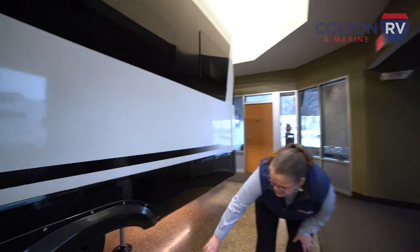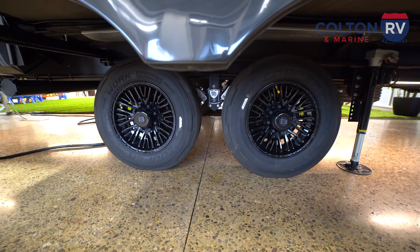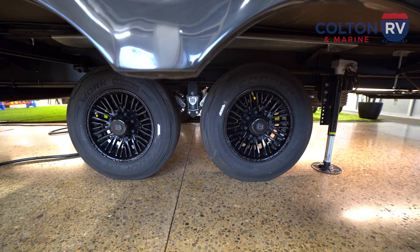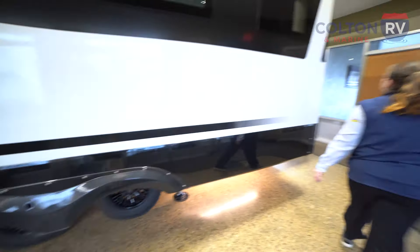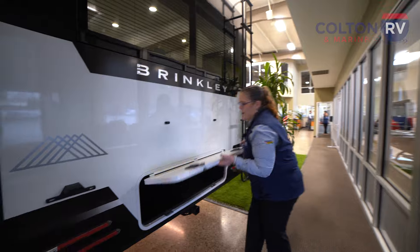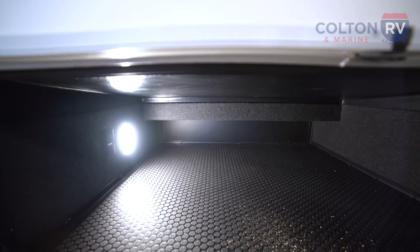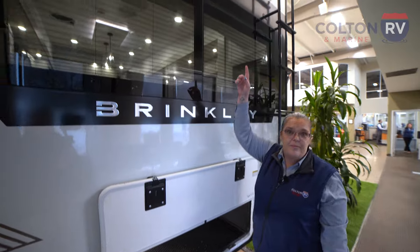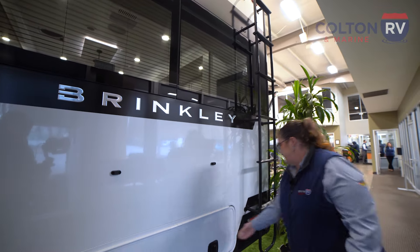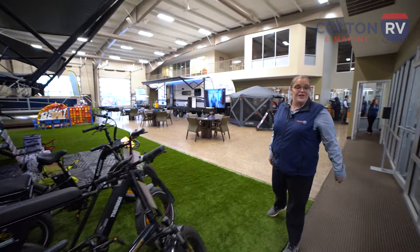These are Cooper tires, top of the line, 17.5, with aluminum wheel wells and a beautiful black coating so you'll be sharp going down the road. You even have extra storage in the back — they really utilize all the space. It also comes standard with a backup camera already installed. It is a fully walkable roof, so you can get up there to do roof maintenance, or even watch the sunset.